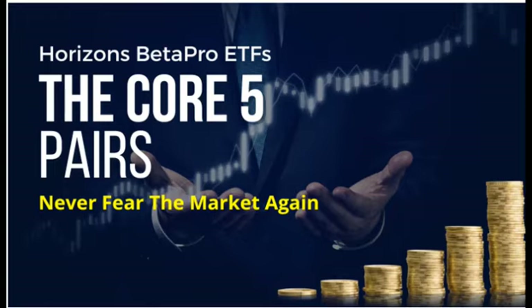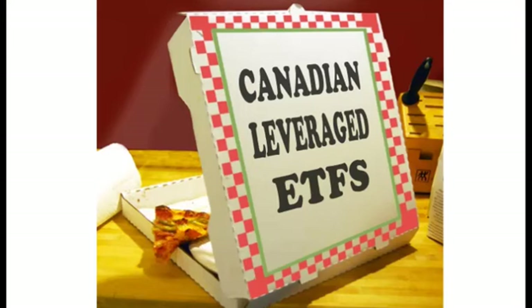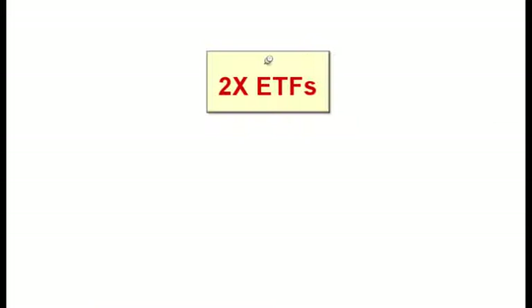Hey, good morning, everyone. Welcome to Tuesday Morning. It's Stephen Whiteside here from TheUptrend.com. In today's video, we're going to take a quick look at the five pairs of Canadian leveraged ETFs that I trade on a regular basis.